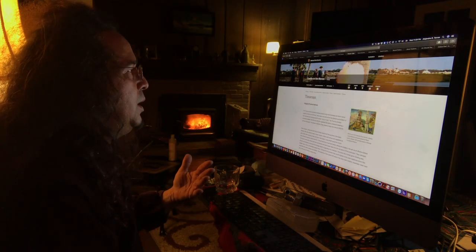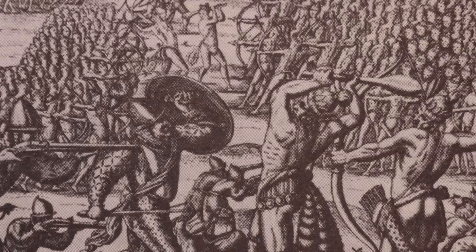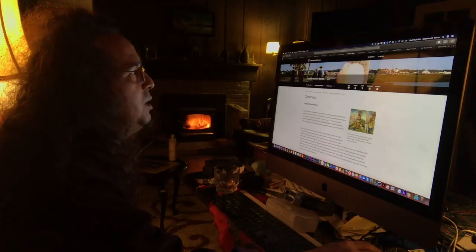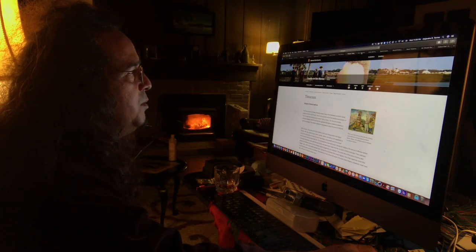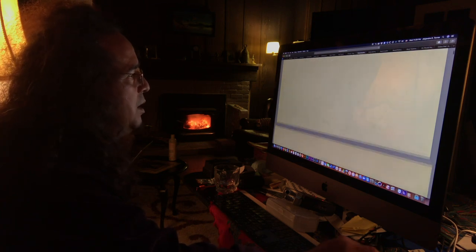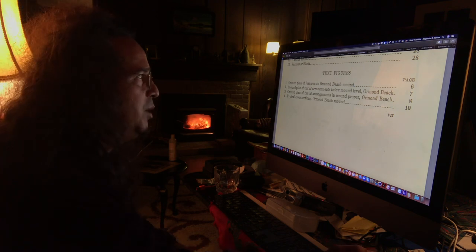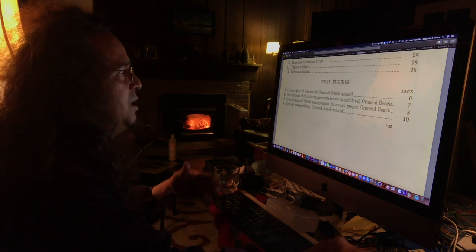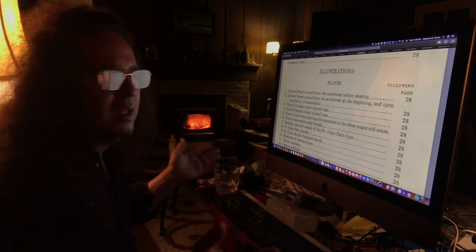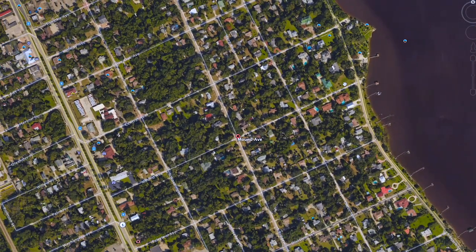I'm doing some research here, trying to find more information about the Timucua Indians who were buried in that mound that Raphael explored. I'm putting in various search terms and finding information about the Florida natives. I stumbled on an anthropological paper from the Smithsonian Institution written in 1955. This is what happens when you go down the rabbit hole — and this paper seems to be talking about a whole different mound on the east side of the Halifax River. But there's no known mound on the east side — it's on the west side. This is implying there's another mound.